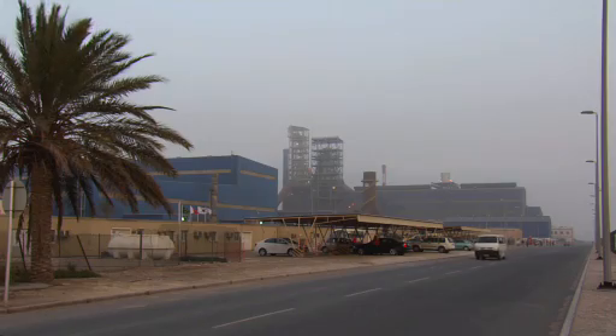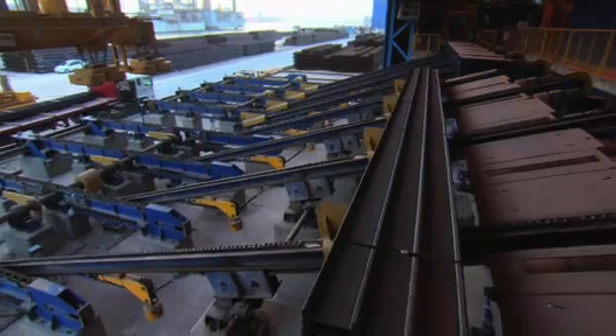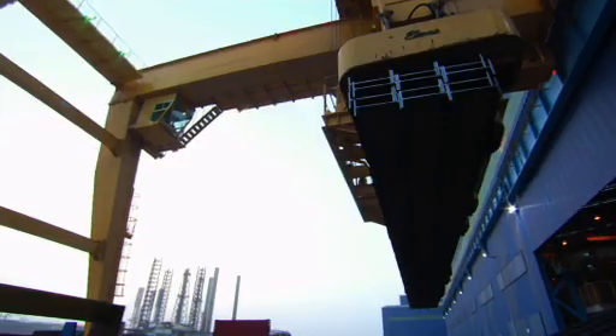Sulb — the first to produce heavy sections in the Gulf region — plus the whole range of light, medium and heavy sections, guaranteeing new jobs and prosperity in Bahrain.